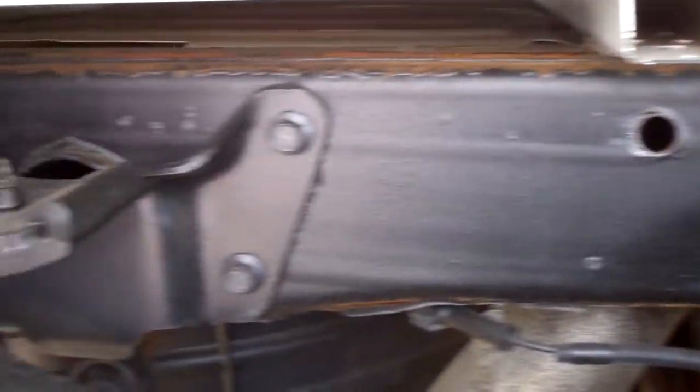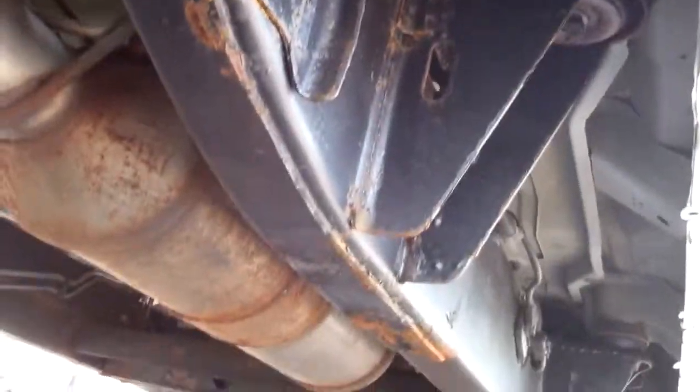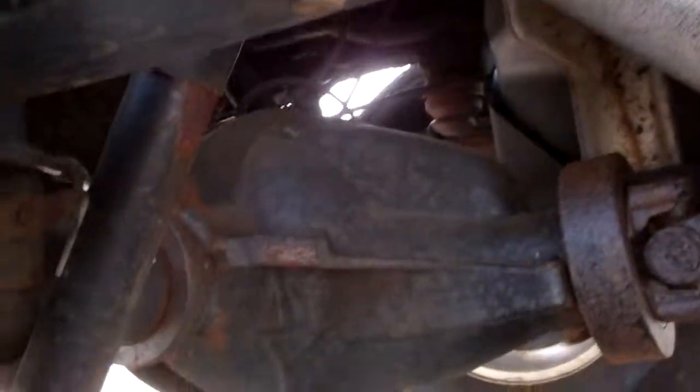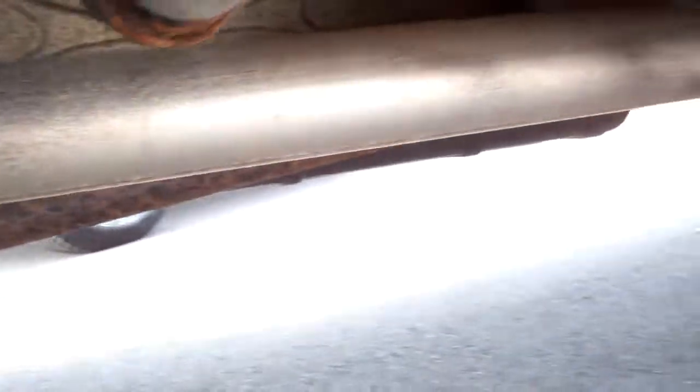Down this side, you can see the frame — very clean. Back tires have just as much tread as the front tires, and look all the way underneath. Down this other side, you can see the frame; a little bit of surface rust, but it's pretty common on these GMs.